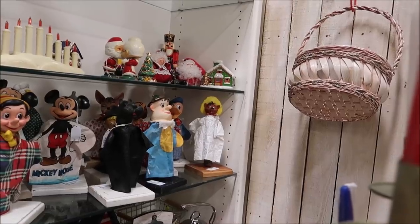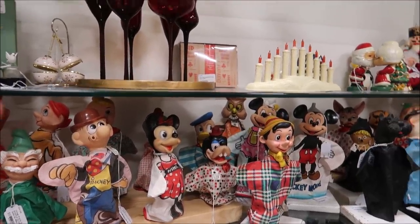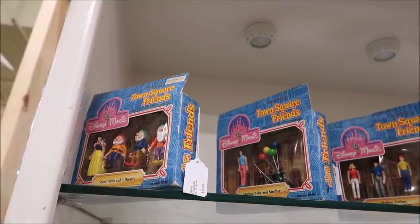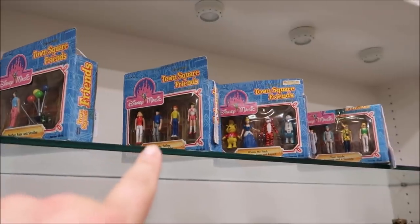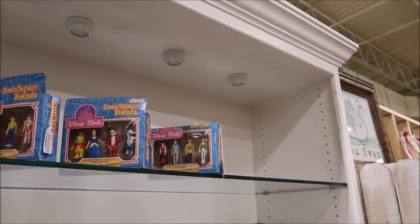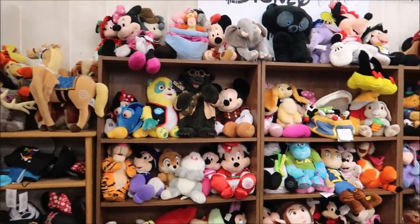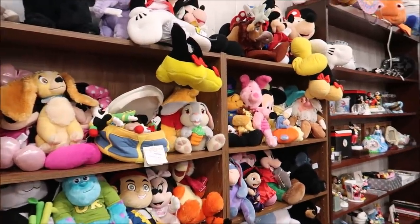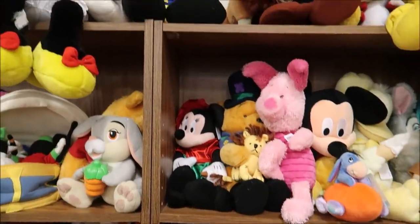Now I want to browse around the other little booths and stands to see what they have. Some have amazing stuff that's not Disney related, and some have amazing Disney stuff — just really cool antiques. Look at all these super old Disney figurines right here — they are really, really cool. Up top they have actual Town Square Friends figurines — Snow White and the Three Dwarfs, Mother Baby and Stroller, A Family, Winnie the Pooh, Tour Guides, Engineers. I like those a lot. There's also an awesome Festival of the Lion King Lion plush, and some really cool Mickeys including one for just $4.